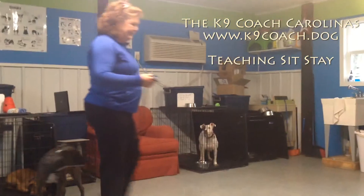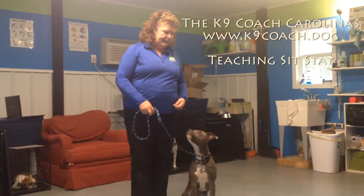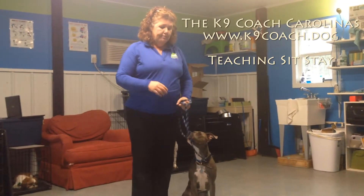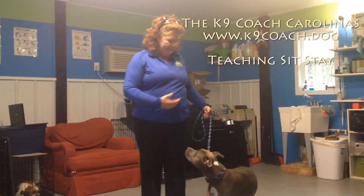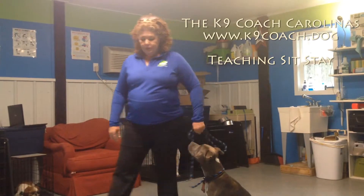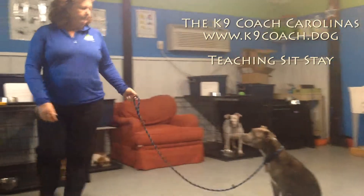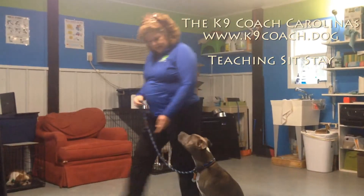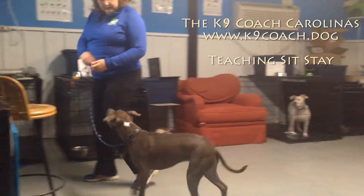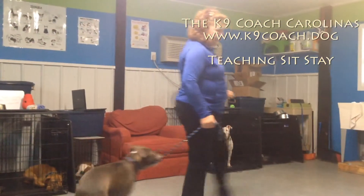One big proofing skill when you start working on this: sit — you've been walking along in your heel, you've stopped and your dog is sitting at your side. Most dogs, when you try to step forward, will make that error. Sit. So you want to be able to walk out in front of them and come back. Okay, heel. Good. It's important to try and proof that.